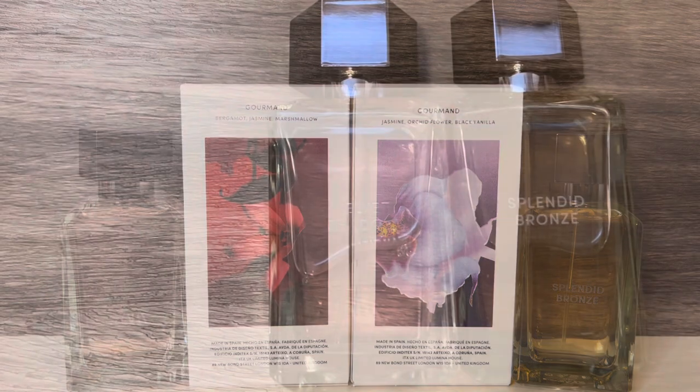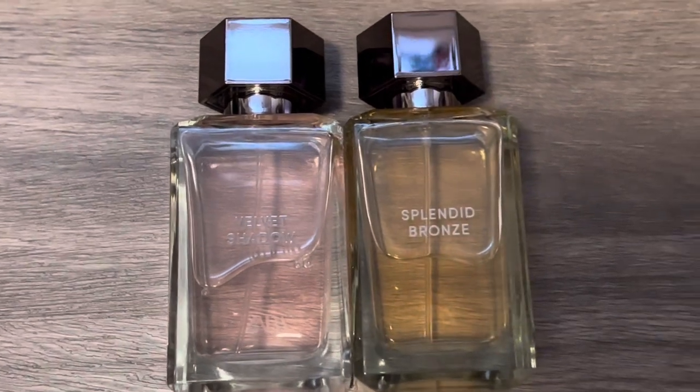Let me know what you think of these scents and if you're going to give either of them a try. Thank you for watching, I hope that you'll subscribe, and I'll see you in my next video.